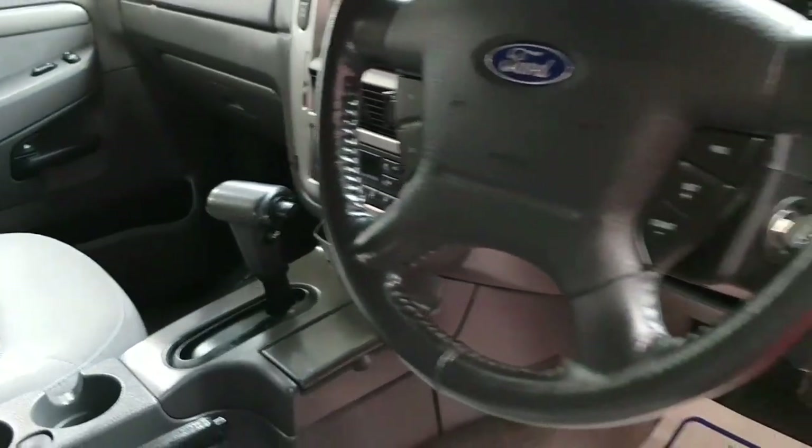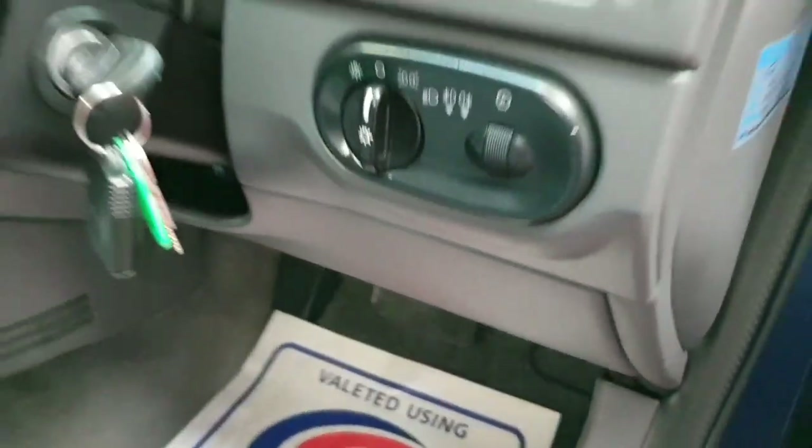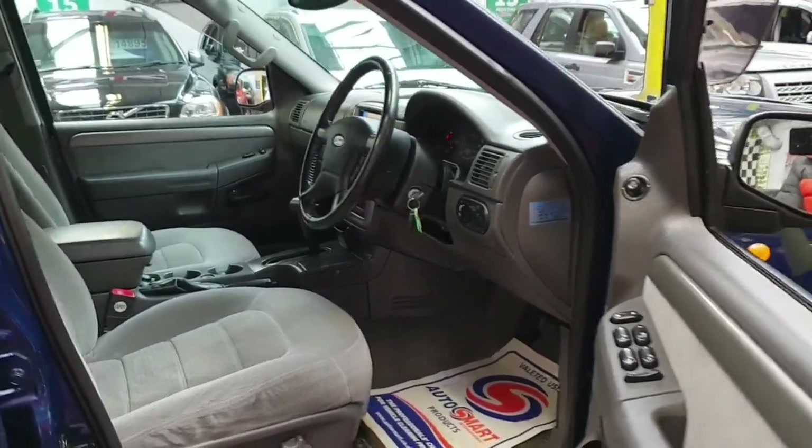It is a very nice and tidy vehicle — good to buy. The mileage is only about 67,000 miles, which is not a lot for a big engine like this one.